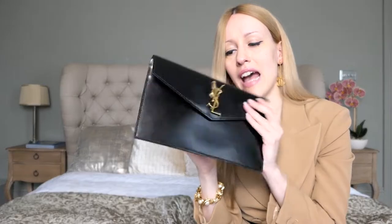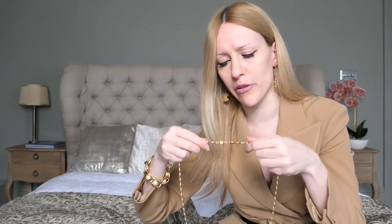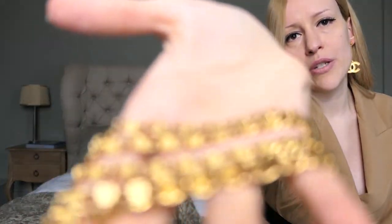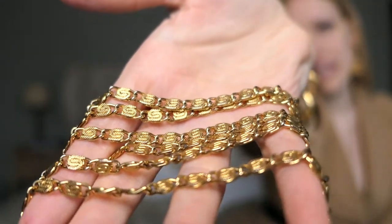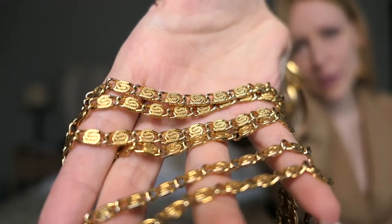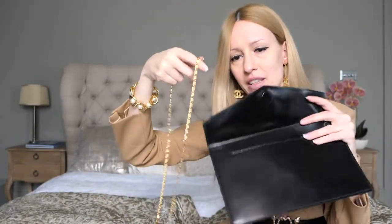I want to show you a little trick. I have a little gold chain — I got this one from Topshop many years ago, maybe for around £20 or something. But it looks quite intricate. Once you put this chain onto the bag, it looks absolutely fantastic. You wouldn't think it's only a Topshop chain.